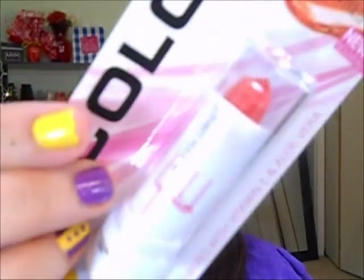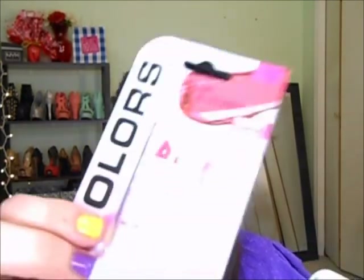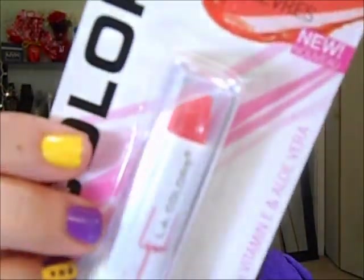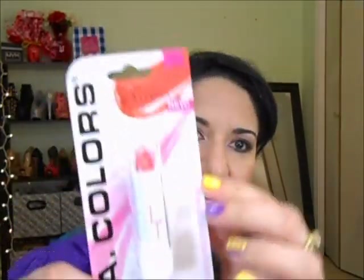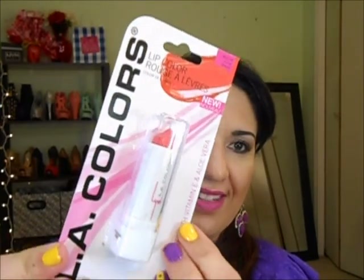I also got three lipsticks: nectarine — more of an orange color — bright pink, which is a beautiful pink, and coral sheen, which is more coral. Let me take them out of the packaging. The design is really pretty — bright and fun summer colors. I really like it.